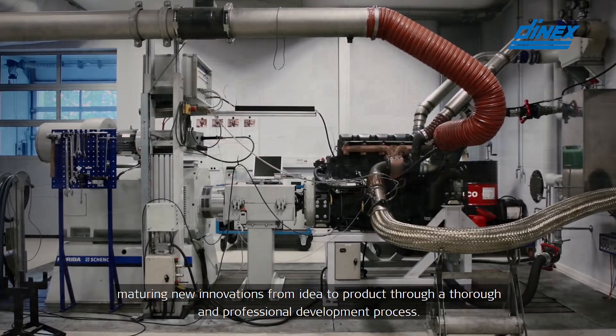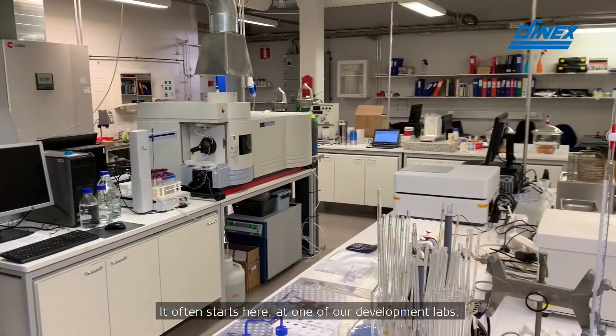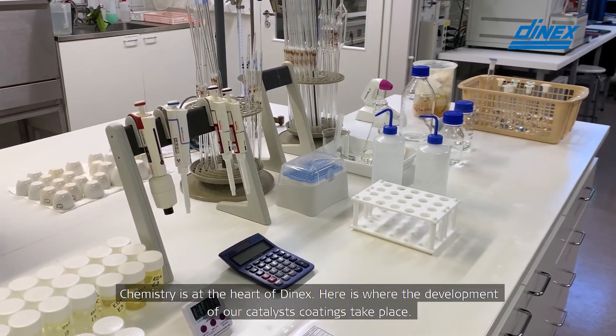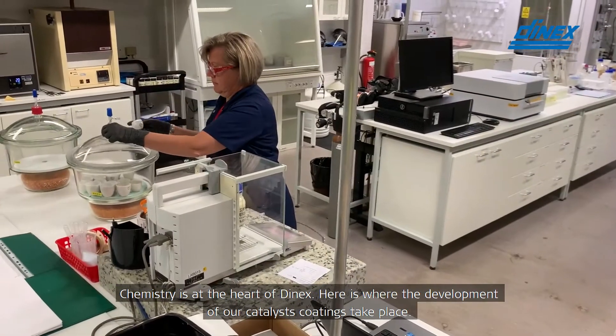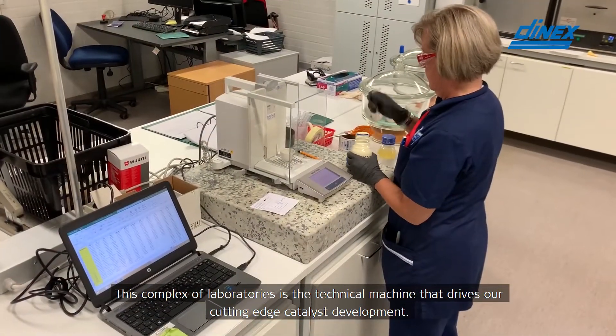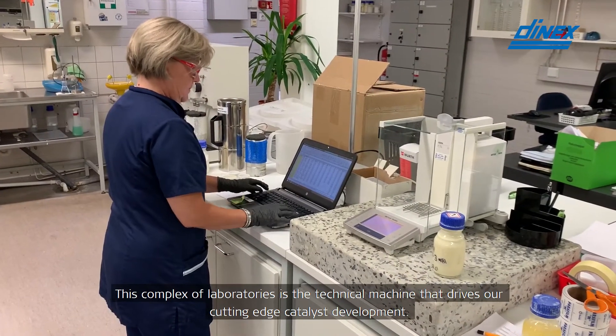It often starts here, at one of our development labs. Chemistry is at the heart of DNEX. Here is where the development of our catalyst coatings takes place. This complex of laboratories is the technical machine that drives our cutting edge catalyst development.